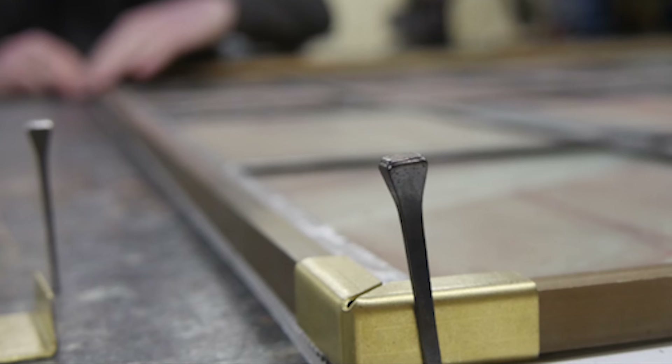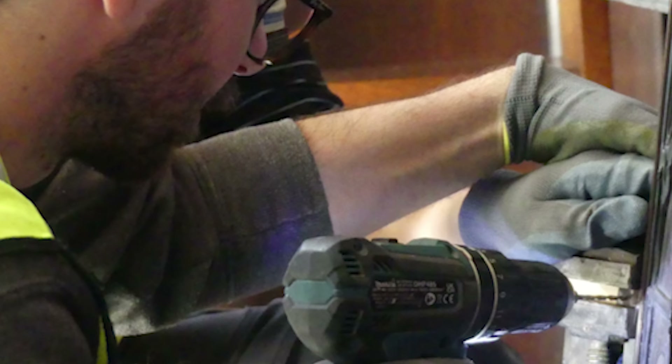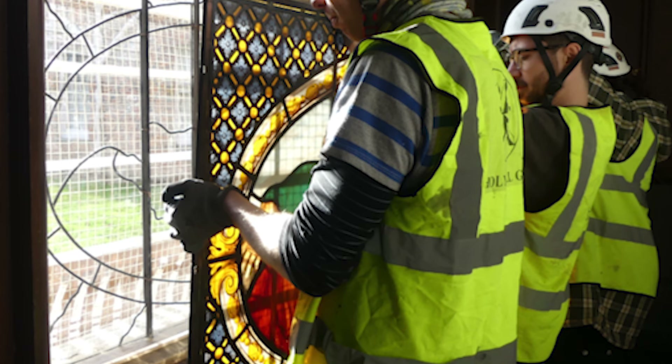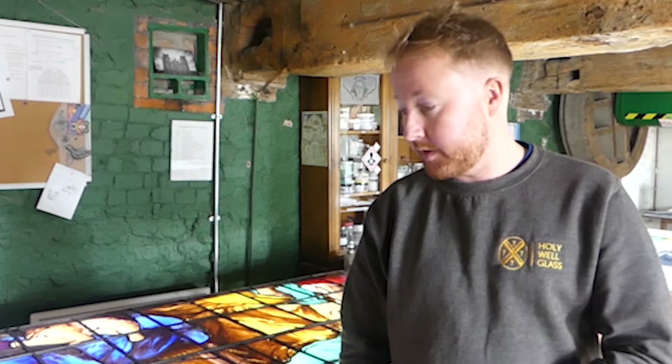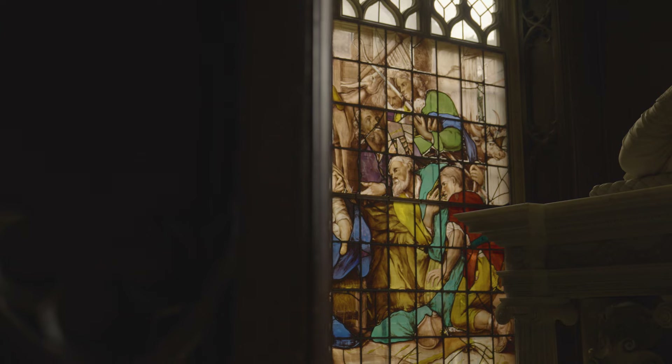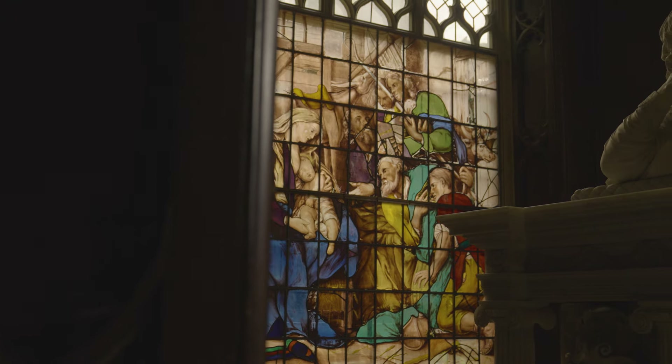To refit the stained glass, a new bronze framework is being manufactured so it's actually going to sit around 40 millimetres inside its original plane. This will be screwed to the surrounding timber framework, and in the place where the stained glass originally sat, a new secondary glazing layer has been formed in traditional handmade glass. That will now take the brunt of the weathering and all the condensation that once would have been on the historic glass.